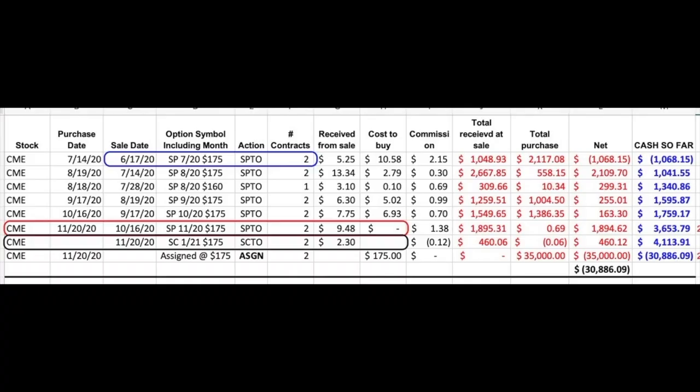Let me show you the history of my trades in CME. As you can see here in the blue rectangle, I've been selling put options in CME since June 17th. We collected quite a bit of put option premium before this stock was put into our account on November 20th. As you can see in the red rectangle, for selling the November $175 put options, we were paid $9.48 per share. Those were the put options that were actually assigned to us on November 20th. As soon as they were assigned, we immediately began to sell covered call options against CME, as you can see in the black rectangle. Those options expire on January 15th, and for those covered call options we received $2.30 per share.